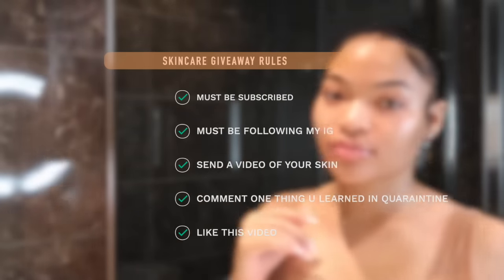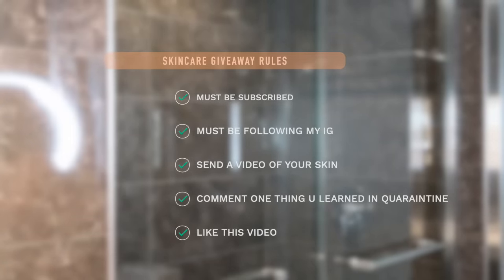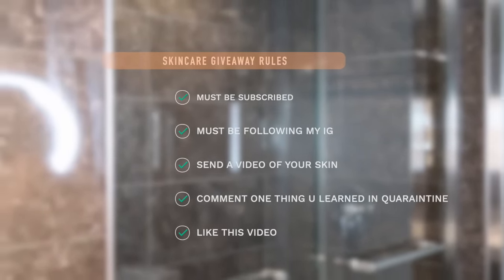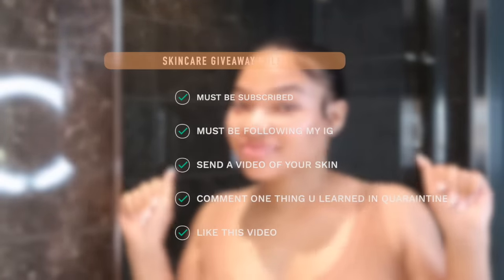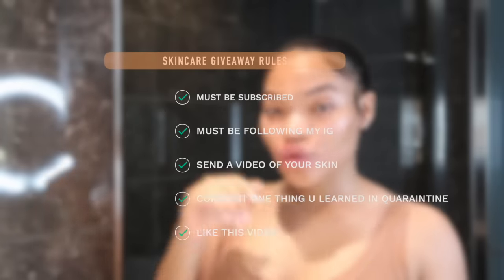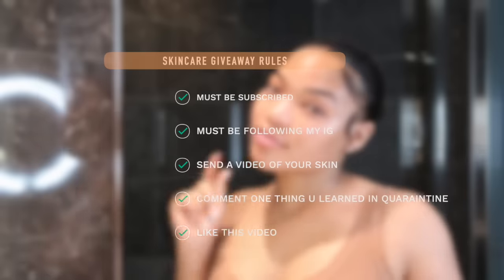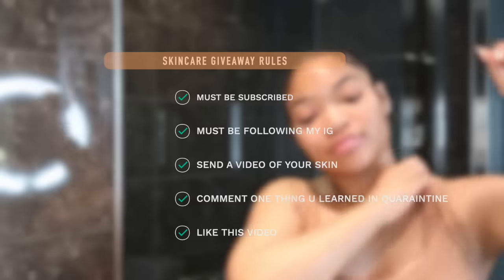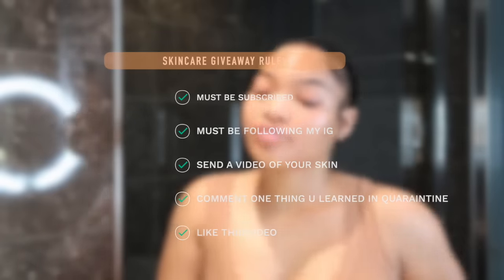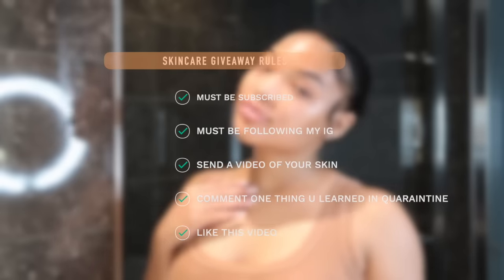For the giveaway: you must be subscribed, you must be following me on Instagram, send me a video of your skin via Instagram DM, comment one thing you learned in quarantine, and like this video. That's all you need to enter. You'll be winning my whole skincare routine plus a brand new Clarisonic Mia 2. You have until Monday and you can enter as many times as you want.